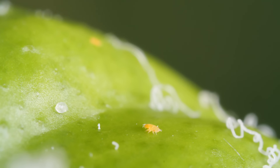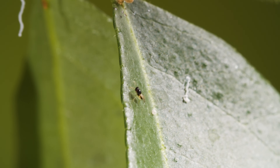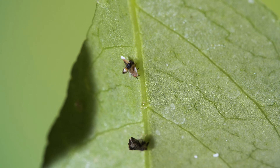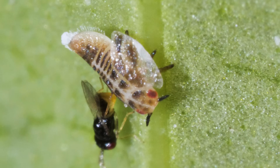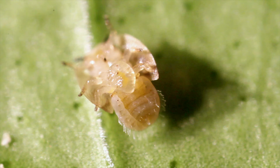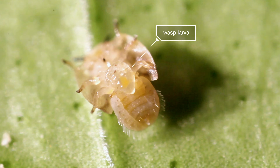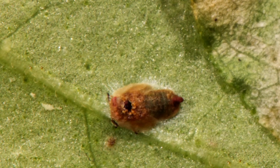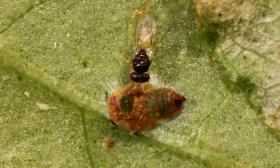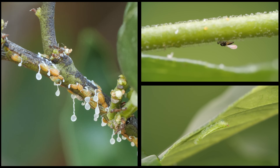With fewer of their bodyguards around, the psyllids are more exposed to their enemies. The parasitoid wasp moves right in and lays an egg on the psyllid's soft underside. That wasp egg hatches, and the larva burrows into the psyllid, devouring it from the inside. When the wasp is all grown up, it chews its way out right through the top of the dead psyllid. Glad they're on our side. It's a story of unlikely allies fighting an ongoing battle for the sweetest of rewards.